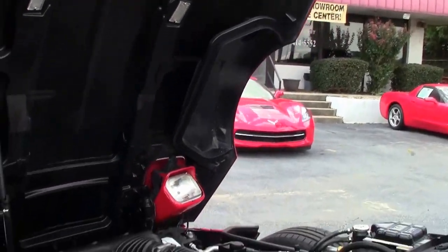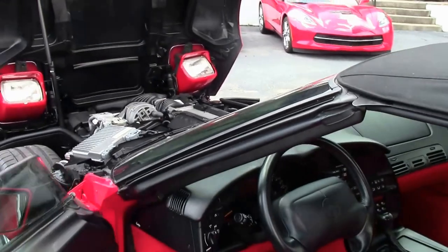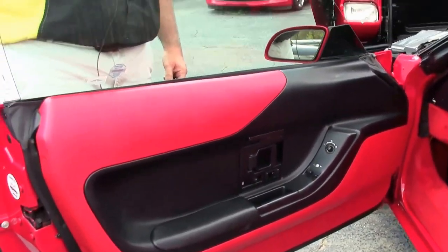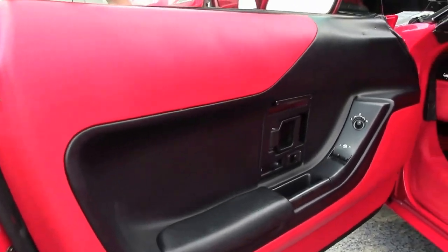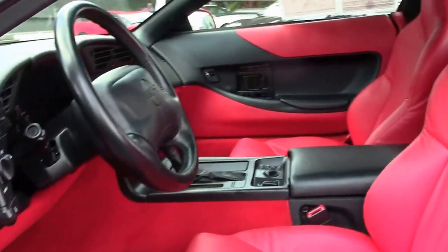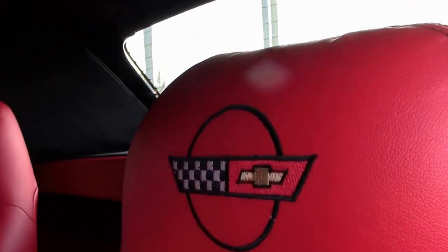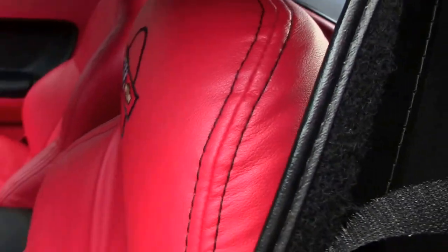And of course one of my favorite interiors — the red with the red interior. Absolutely gorgeous. Bolsters are in excellent shape, seats are in very good shape themselves. The dash is free of any issues, as well as the carpeting.